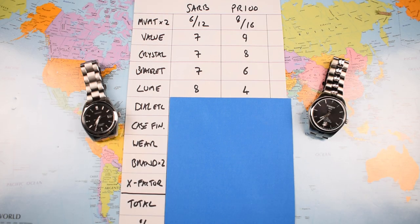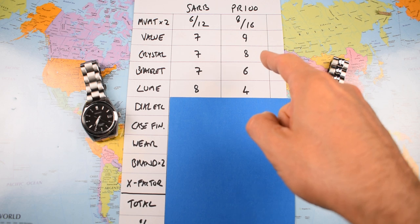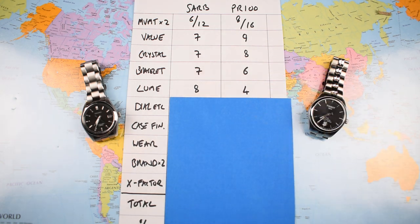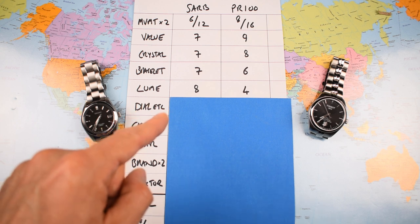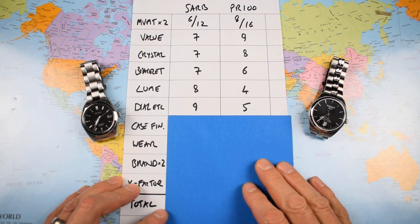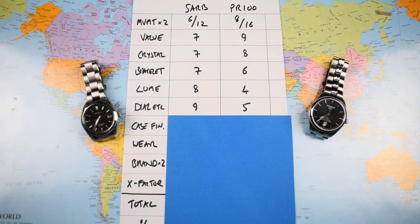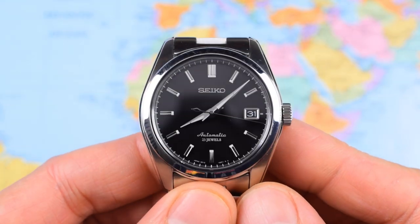Five down, five to go. After taking an early lead due to that fantastic movement, amazing price, and decent crystal, the Tissot has lost a couple of points relative to the SARB because the bracelet isn't quite as good and the loom is nowhere near as good. Now, when we discuss dial and hands, the Tissot loses even more ground to the SARB. The SARB scores an outstanding 9; the Tissot, a deeply middle-of-the-road 5.